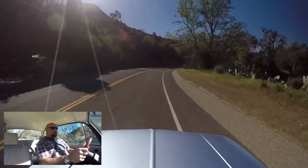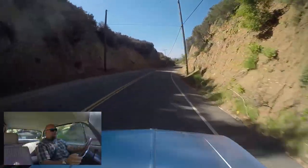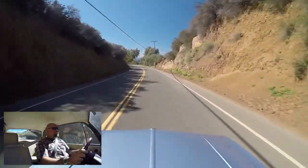It really likes to rev, though. Right now it's very happy at 4, 5, 6,000 RPM. As we go downhill, the gravity assist does help us out.